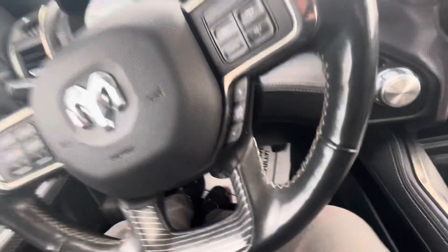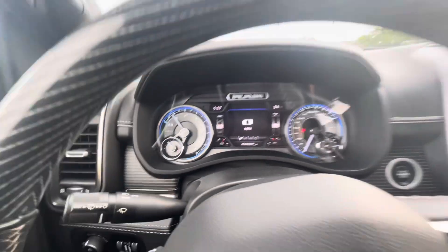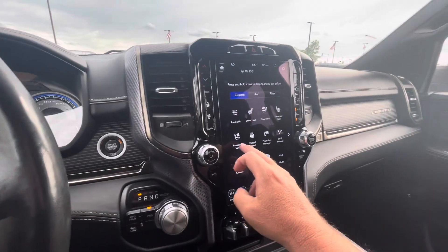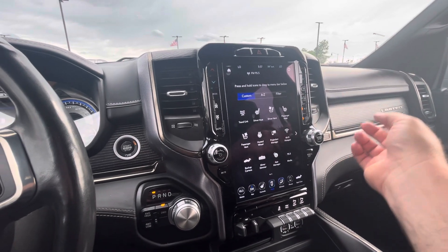It does have the power running boards. I'm going to climb aboard — I do have it running. 64,509 miles on the vehicle. It's got the ability to connect to your phone. Looks like it's got ventilated seats on each side, the cooled seats, and heated seats as well.